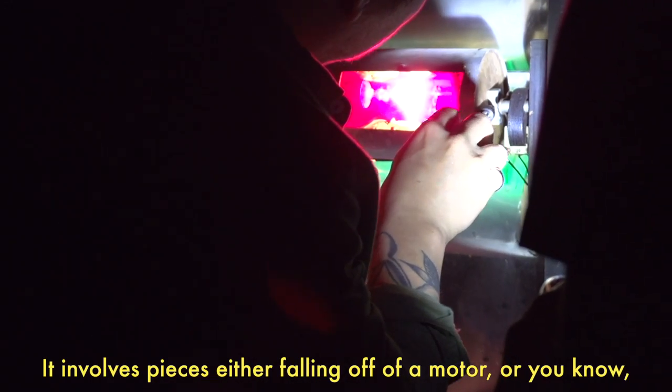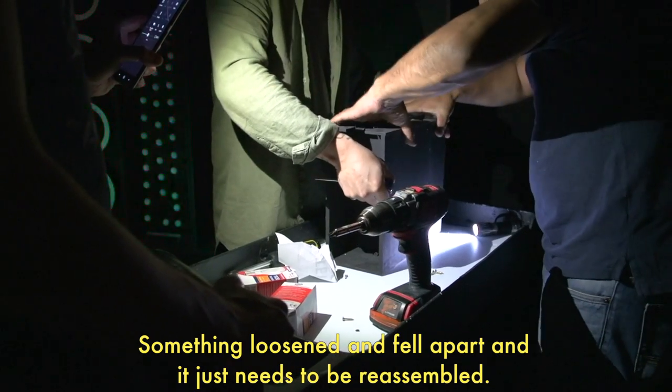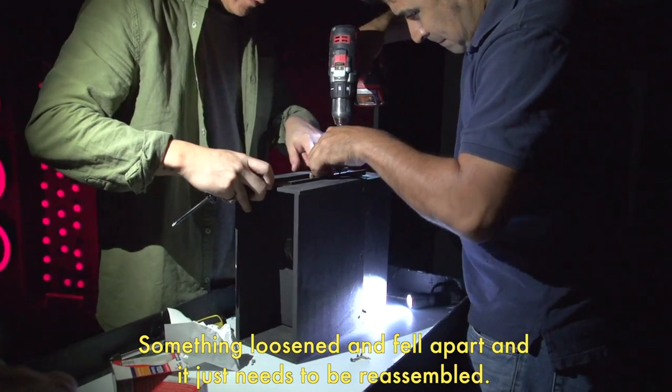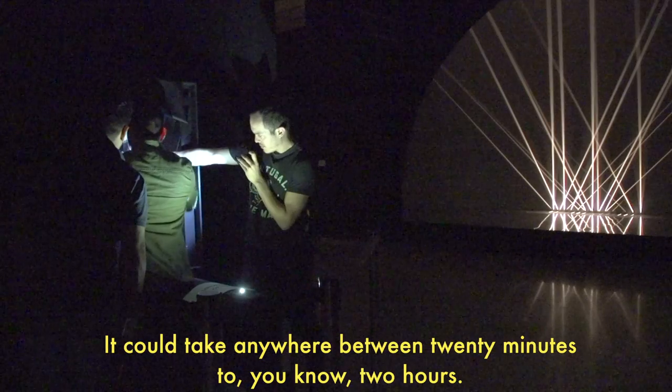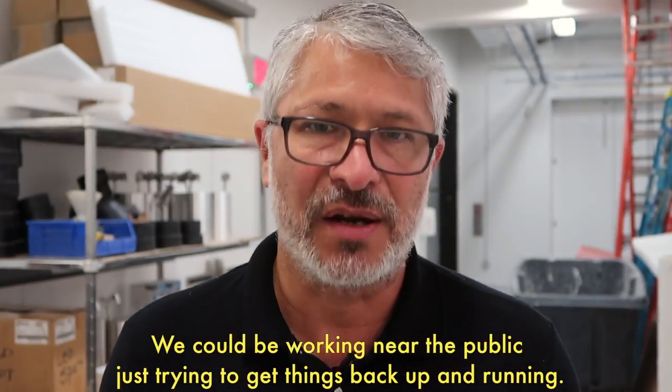It involves pieces either falling off of a motor, or something loosened that fell apart that just needs to be reassembled. It could be anywhere between 20 minutes to 2 hours. We could be working near the public just trying to get things back up and running.